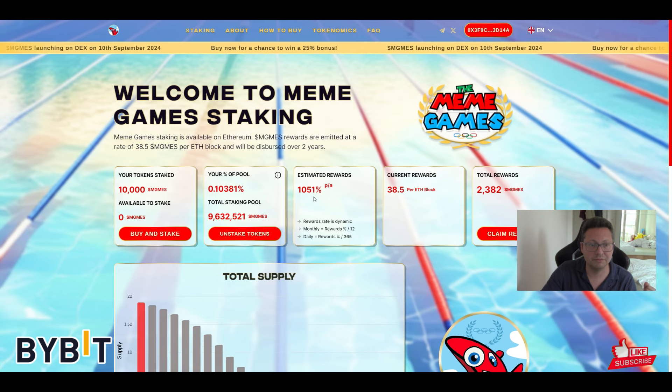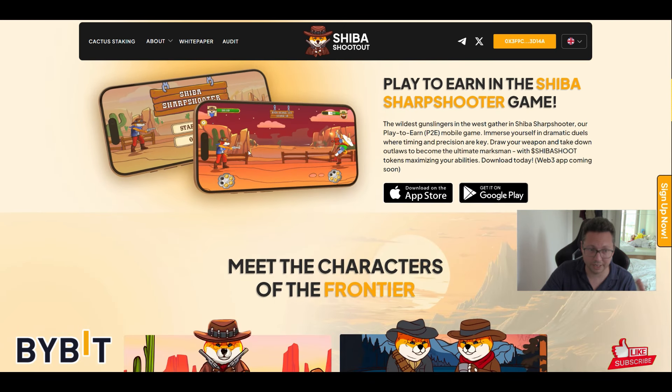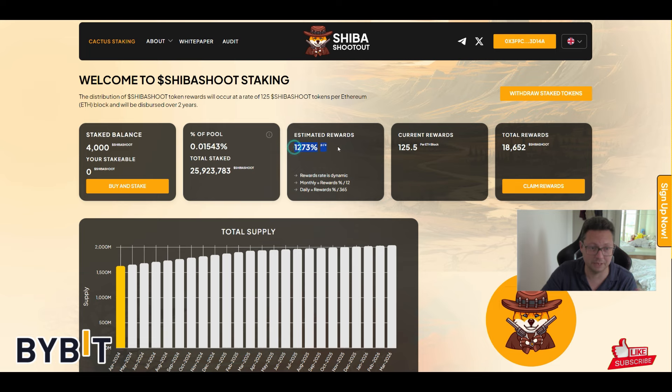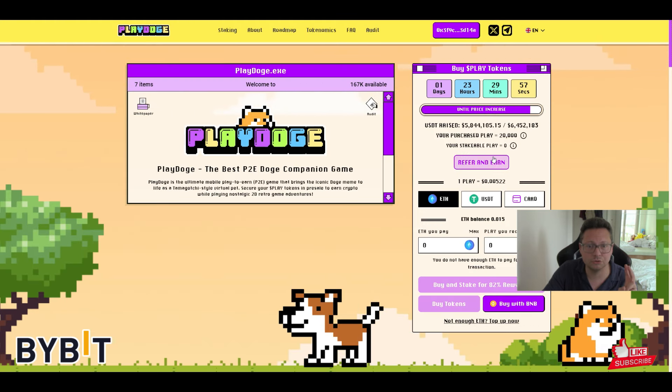Not only Pepe Unchained works like that — we also have Meme Games with a 1000% APY, meaning you get a lot of rewards. Then there's Shiba Shootout bringing out a new mobile game with utility on the token, which you can also stake with an insane APY of 1270%. All links are in the video description. Follow the videos that pop up at the end for how to purchase them and take profits later. I'll keep you updated on these new meme coins — definitely check out Pepe Unchained, Meme Games, and Shiba Shootout.